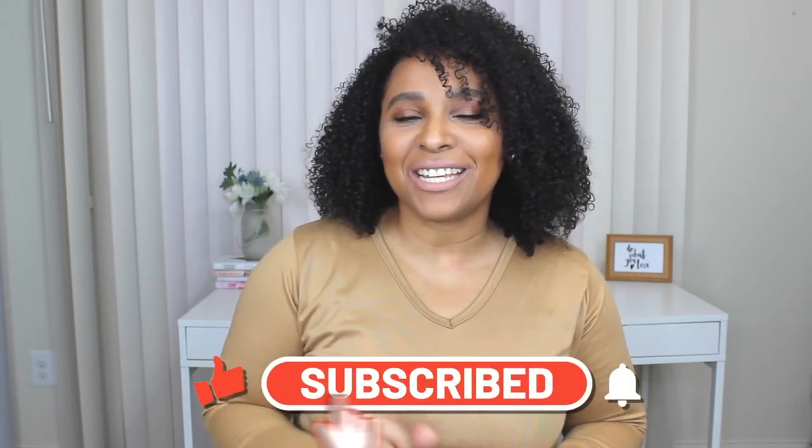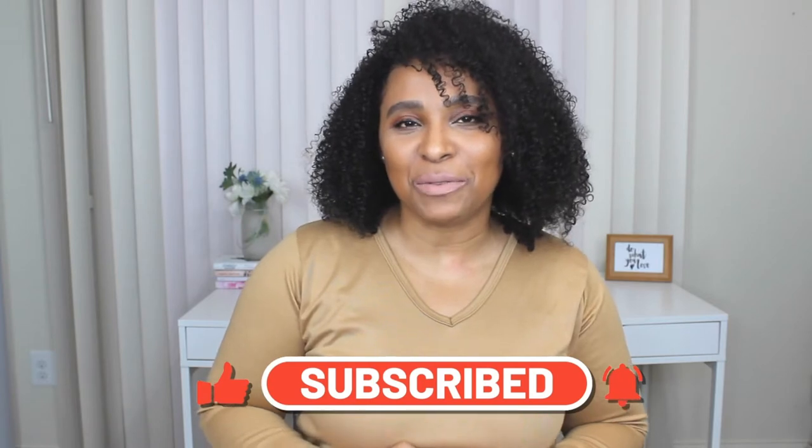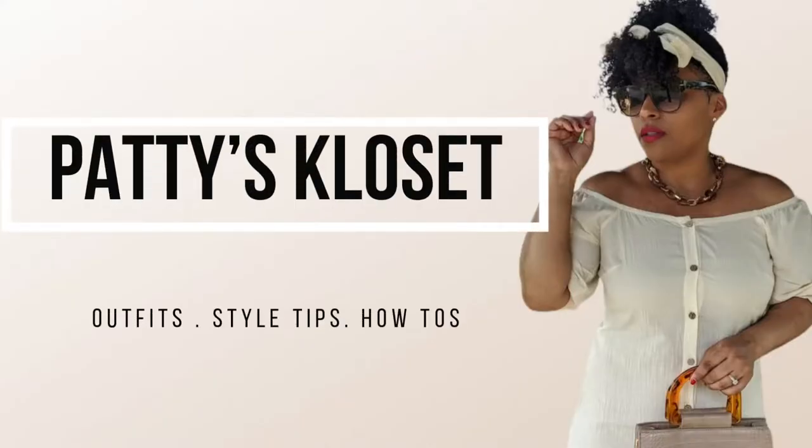Hey guys, welcome back to my channel! Today's video is another 'Get the Look' video, this time with Rebecca Bloomwood inspired outfits. If you're new and you stumbled across this video, welcome — my name is Patti. You'll see a new video from me every Thursday and every Sunday, so don't forget to hit the subscribe button and turn on the notification bell.